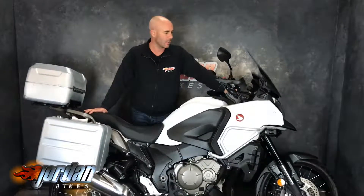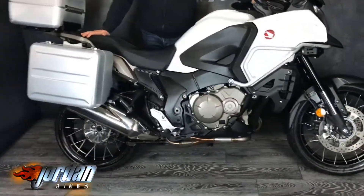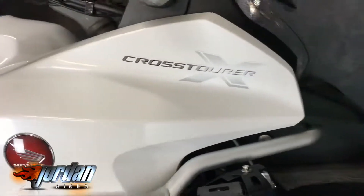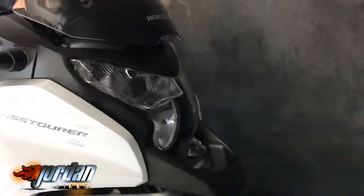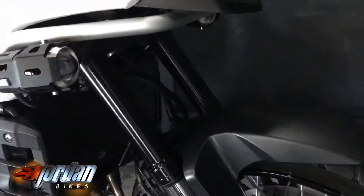Hi, it's Nick at Jordan Bikes. Today we've got for sale this beautiful Honda Crosstourer. It's a 2017 67-plate, it's done just 5,615 miles. These are a fantastic alternative to a BMW R1200GS, not least of all because they're Honda, so they just don't go wrong.